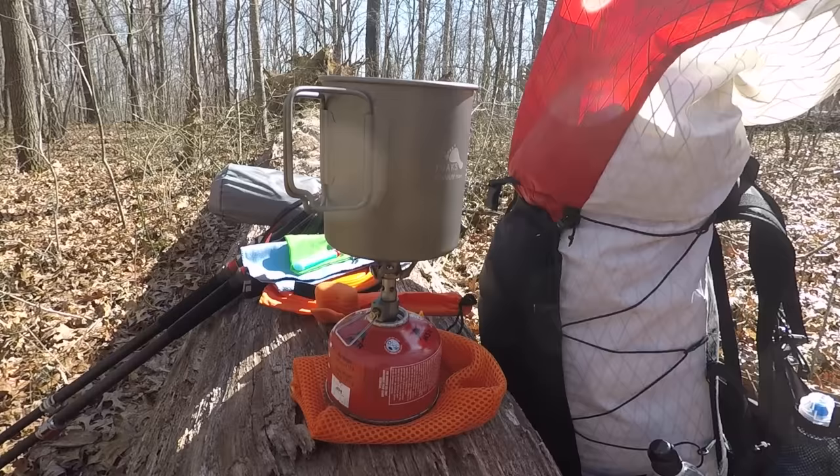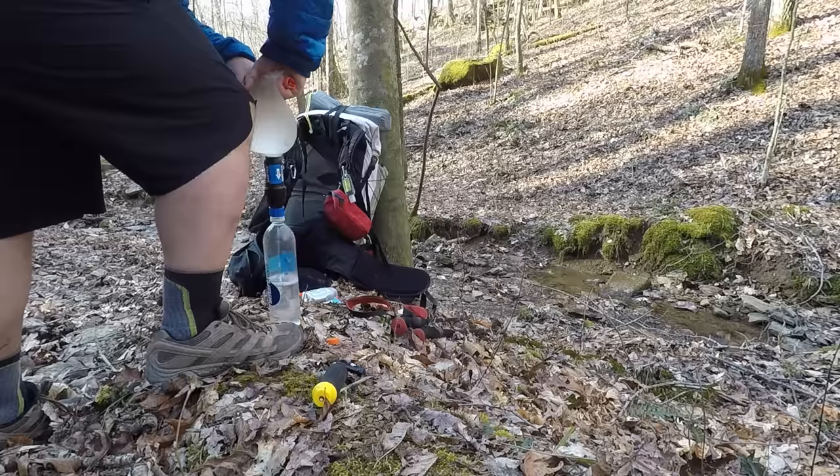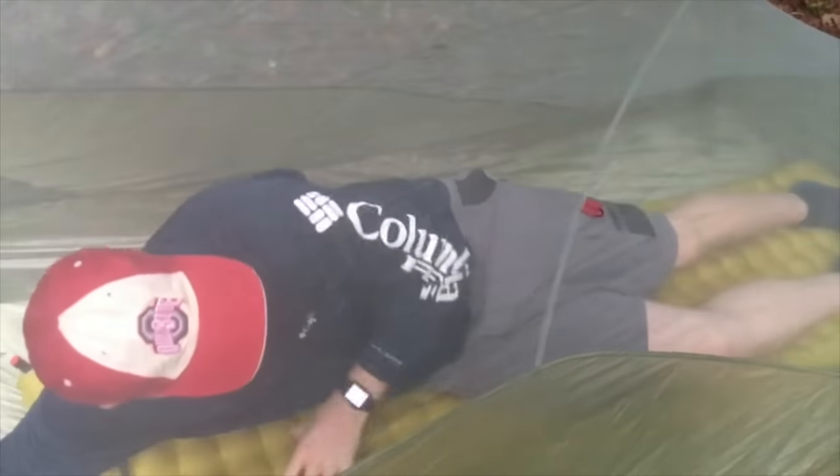When we get started backpacking, we get out there with what we know. Sometimes we nail our gear down right from the beginning. At other times, we realize we need to upgrade. Today, we're going to talk about the gear I wish I had when I started backpacking. Let's get into it.